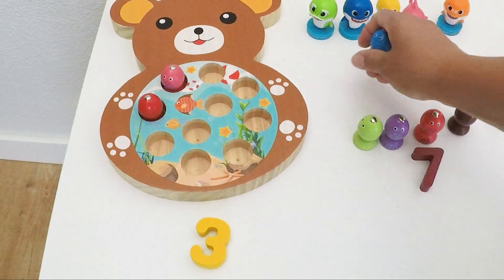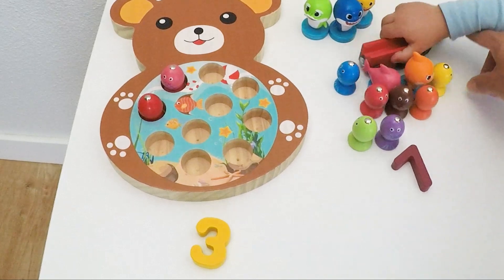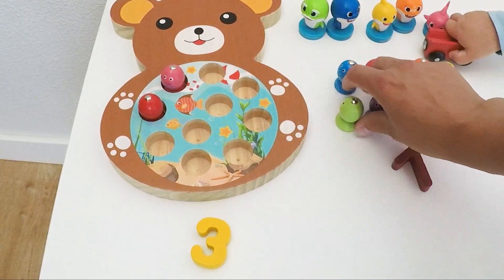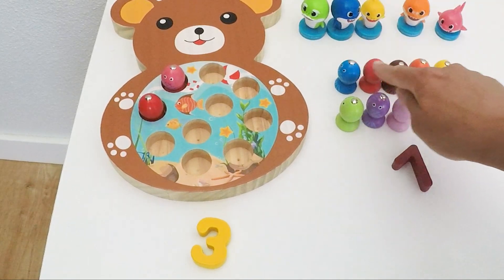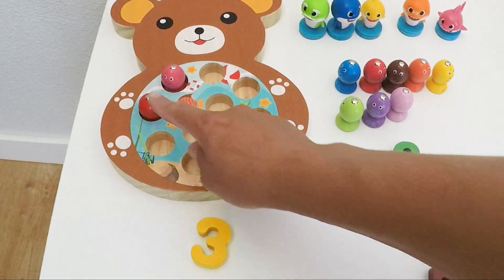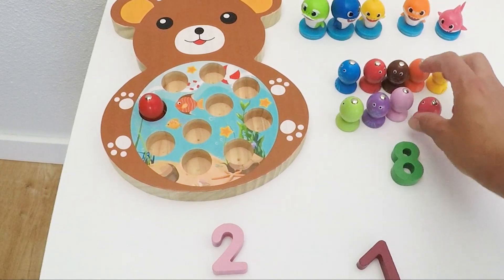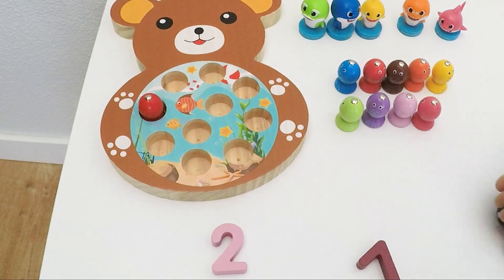Ten minus eight is two. Now we have how many left in freedom? We had five in a row — someone is making a mess with this train. We have five over here plus three — that is eight fishies we saved from the sharks. Ten minus eight leaves two in the pond. Let's get another one out. Eight plus one is nine.